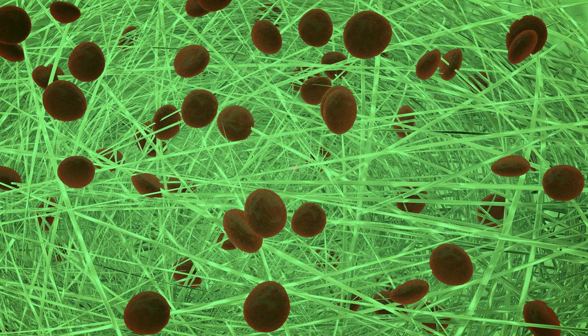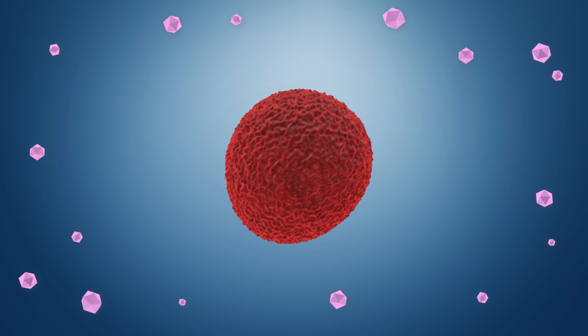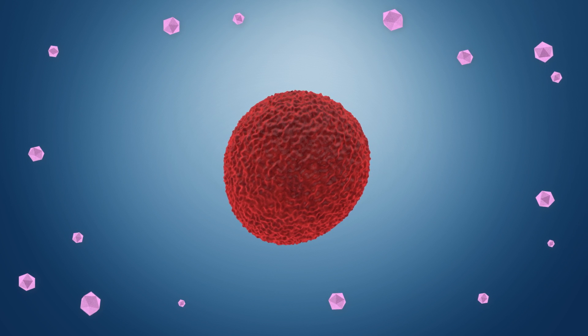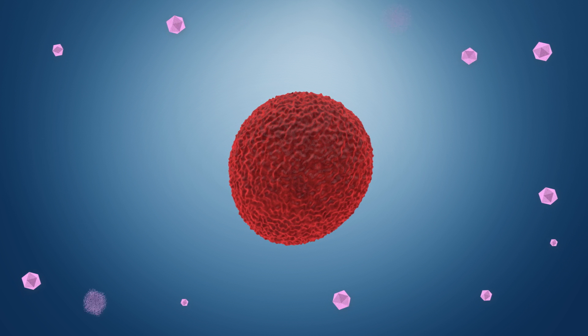A biohub also provides the option to supply low-dose anti-rejection drugs locally to fend off immune attack without shutting down the entire immune system. Researchers are also testing another approach: stopping the attack from immune cells before it even starts, tricking the immune system so it tolerates and does not reject the transplanted islets.